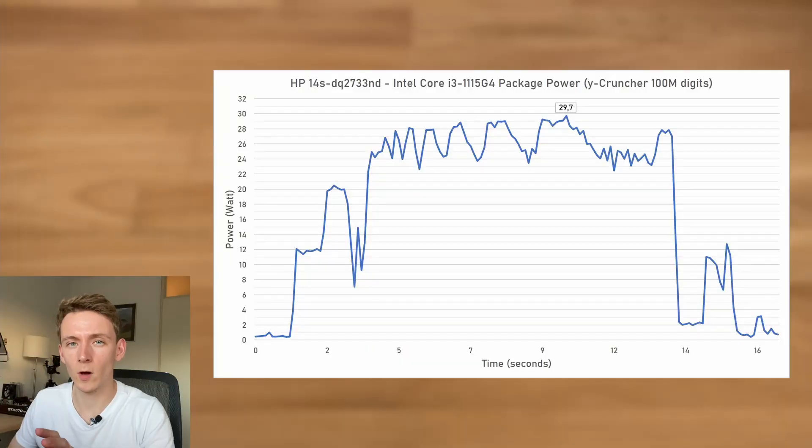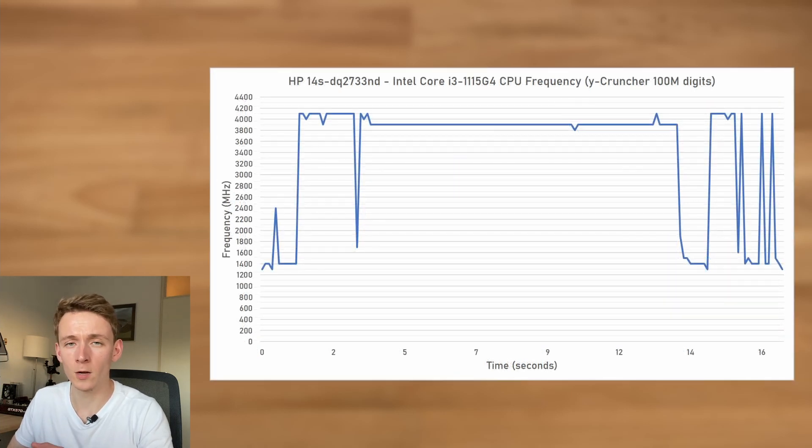An interesting side note on AVX-512 performance is that AVX-512 is known to use a lot of power with Intel CPUs, and that's also the case here with the 1115G4. Whereas with POV Ray earlier we saw a peak power consumption of 26.7W, in Ycruncher this rises to 29.7W, exceeding the 28W package power limit multiple times. Also interesting is that it doesn't hit the full 4.1 GHz turbo for quite as long, now sustaining around 3.9 GHz, likely attempting to keep power somewhat in balance.